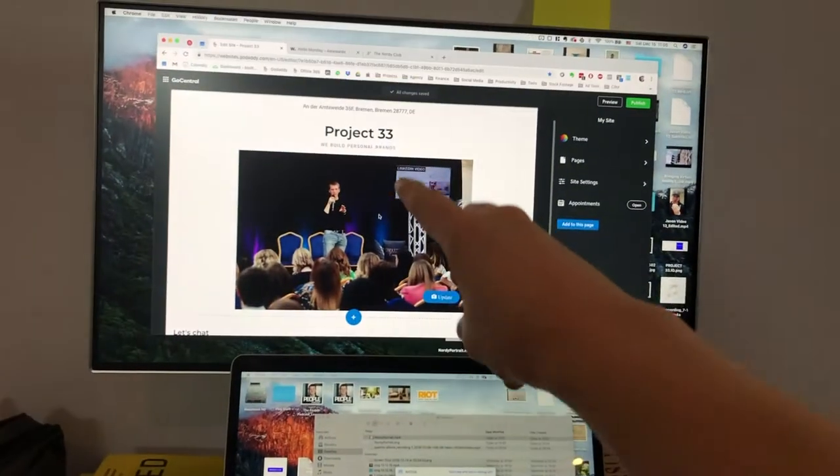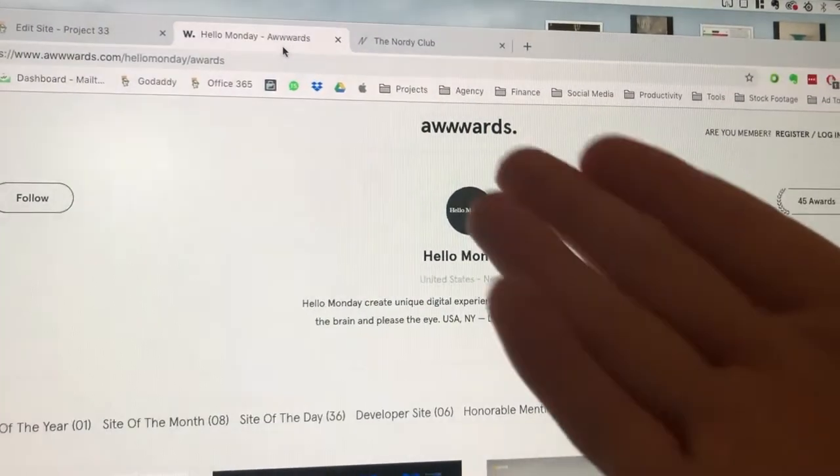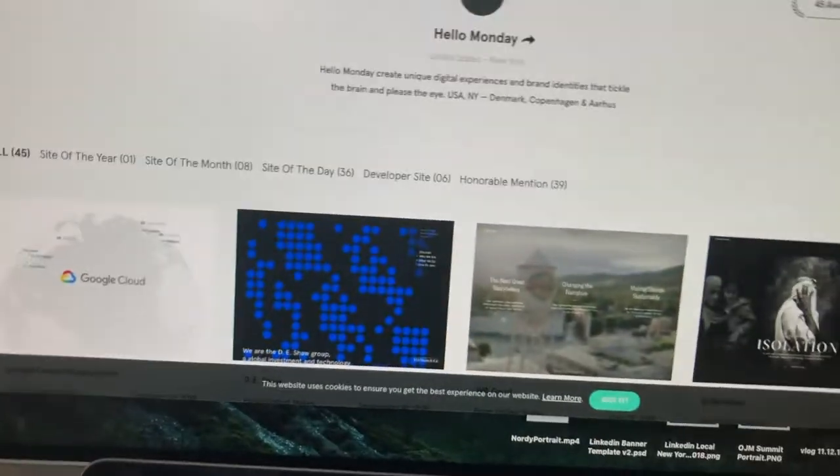I'm feeling better, and as I'm now trying to build the site for Project 33, I was looking for inspiration. I looked up award-winning websites and found a site called AWWWARDS — which is a cool name — and they have awards for websites. Looking at some of them, it's rare that you find something truly innovative, but I think I just found something truly innovative.